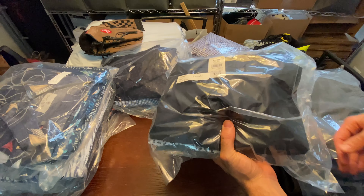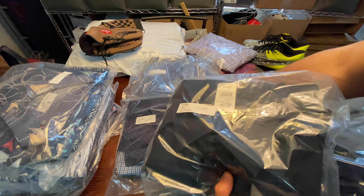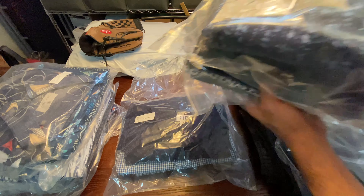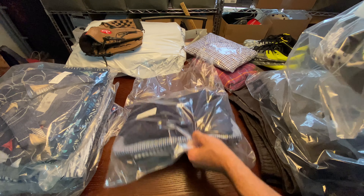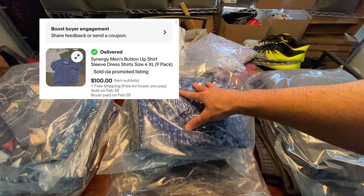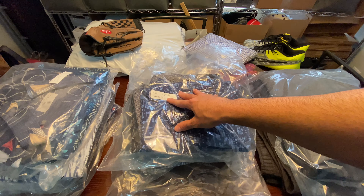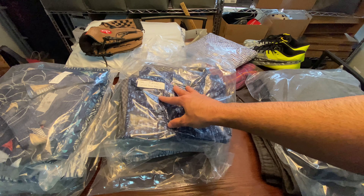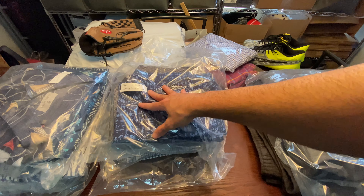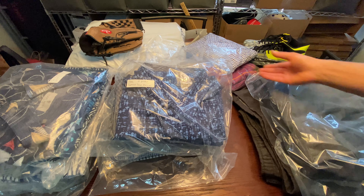Next is another bundle — I think this is the one I sold on eBay. If I'm correct it was a nine-pack of polos. I made a deal with this guy — I sold these for $100 with free shipping because he didn't want to pay the extra for shipping to California. After fees I ended up making around $65 to $70. So I split that with my dad.